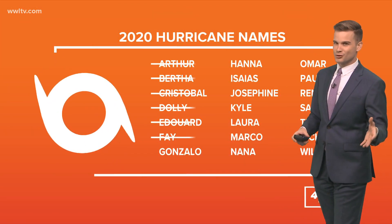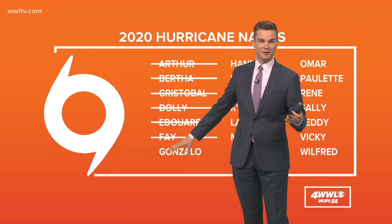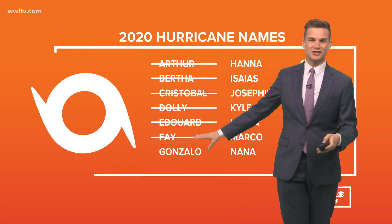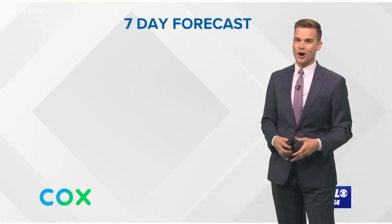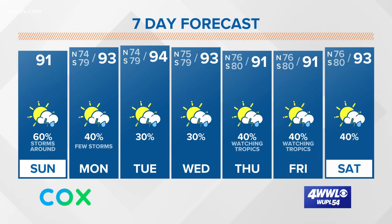I don't think we'll get a named storm out of this, but let's say we do — it is 2020, after all. It would be the G storm. It's kind of crazy to believe we're already to the G storm and not even into August yet. It has been a busy season so far and hopefully it doesn't get any busier.